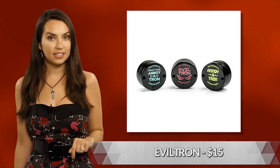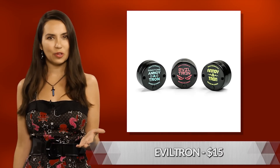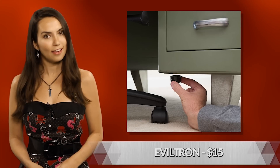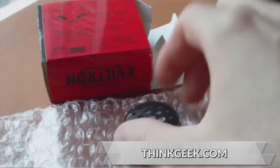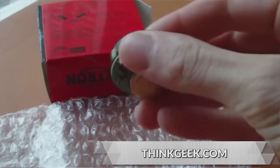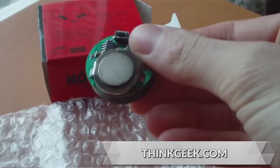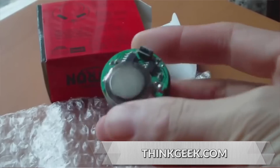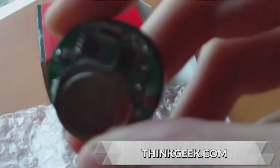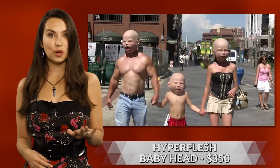This next product comes in a set of three, but it's one device in particular that's perfect for playing petrifying pranks. This is the Eviltron, and it will randomly emit disturbing noises to slowly drive unsuspecting listeners insane — scratching, gasping, creepy children's laughter. The device is only one and a half inches in diameter, so it's easy to hide and will continue to wreak havoc for over one month on a single battery.